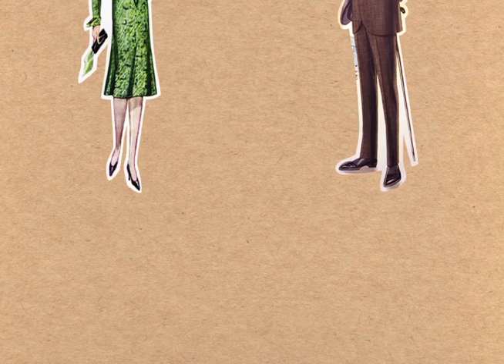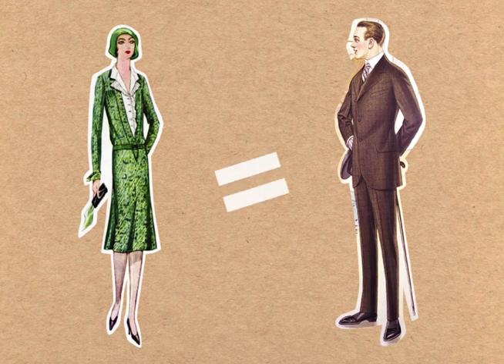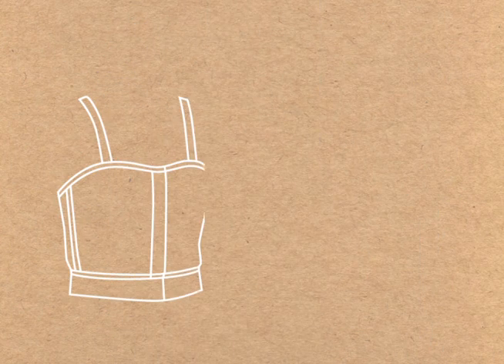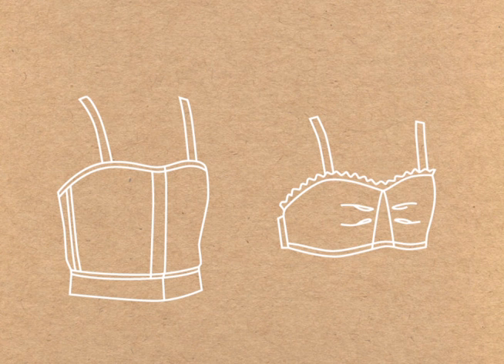After World War I, progressive thinking depolarized gender roles. The desired look for women of the 1920s was a slim, boyish figure. Women used products such as bust confiners, laced-over corsets, and seamless bandus to deliberately flatten their breasts.